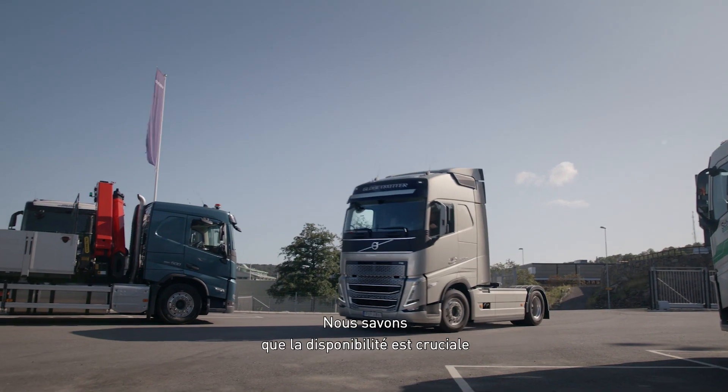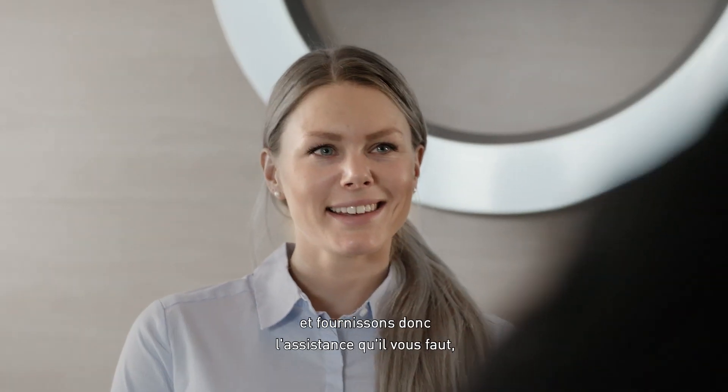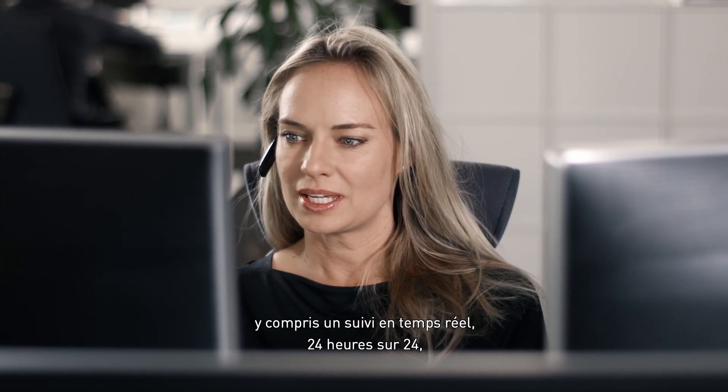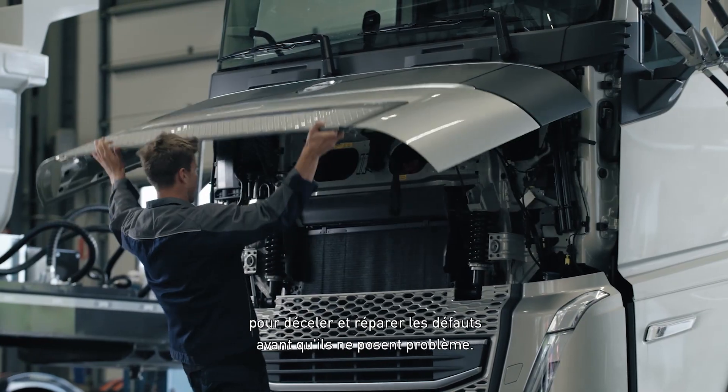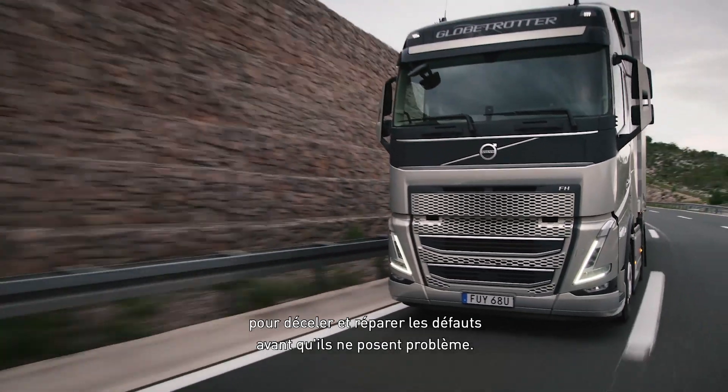We know that uptime is more critical than ever, so we offer the service and support you need, including around-the-clock real-time monitoring detecting, diagnosing and treating faults before they become problems.